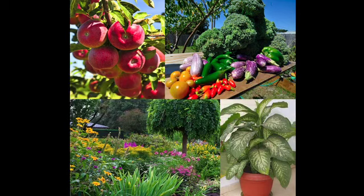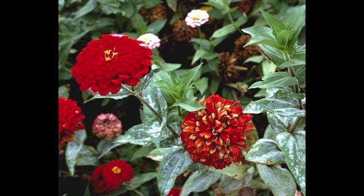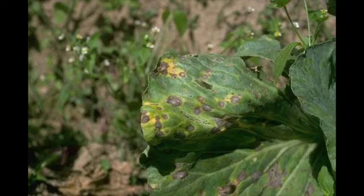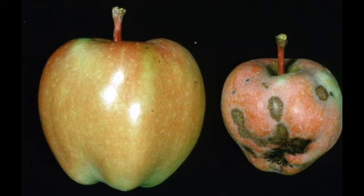Triple Action Neem Oil controls fungal diseases including blackspot, powdery mildew, botrytis, alternaria, rust, and scab, as well as many other listed diseases.